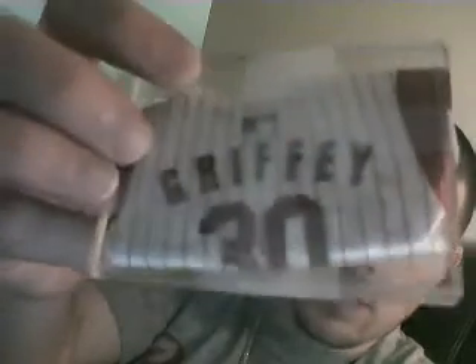I've seen an autograph version of one of these. I would love to get that autograph version and I don't know where the hell to find it. But I've only seen one. That's pretty sweet — a little mini jersey, Griffey. Very cool.